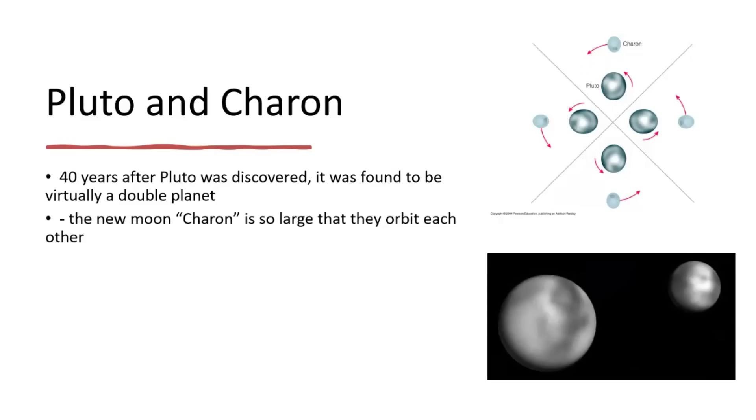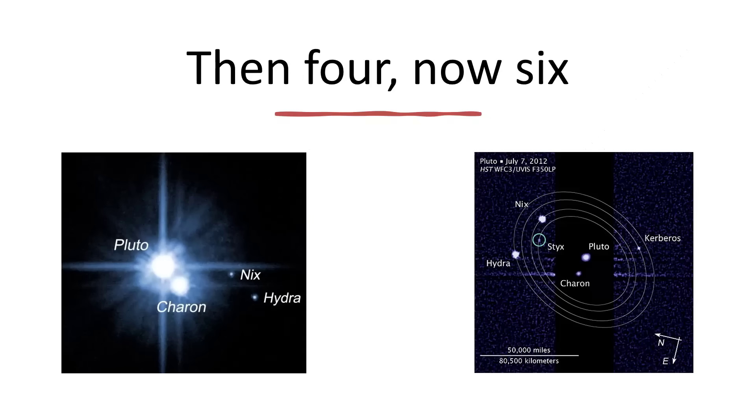In 1978 the story started to change - that was the discovery, 40 years after Pluto itself had been found, that Pluto had a large moon called Charon. So large that they're really a double planet, each keeping the same face pointing towards its neighbor. Then the New Horizons mission found two more - Nix and Hydra - and later Styx and Kerberos. So there are now six orbiting objects: Pluto and five moons.